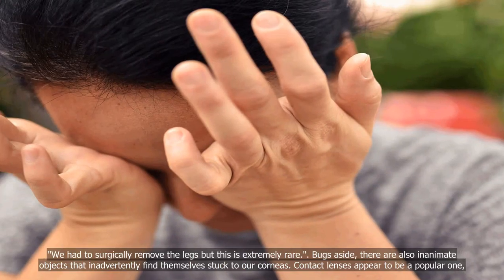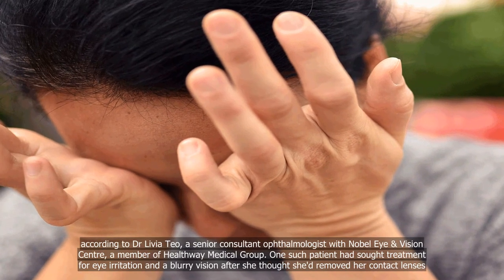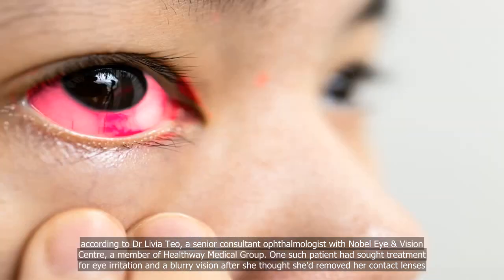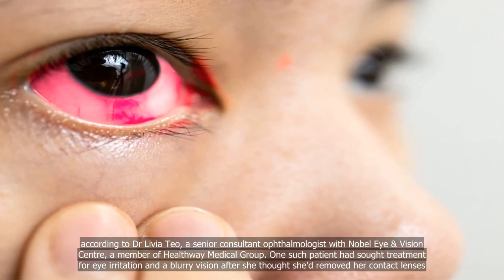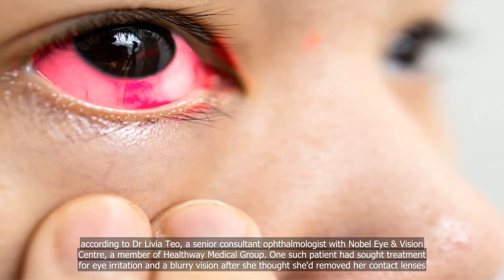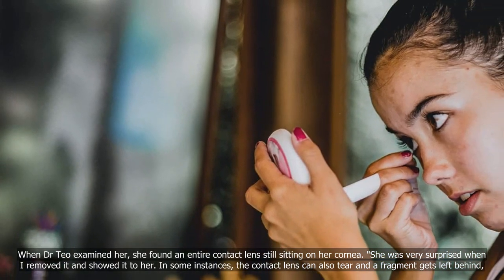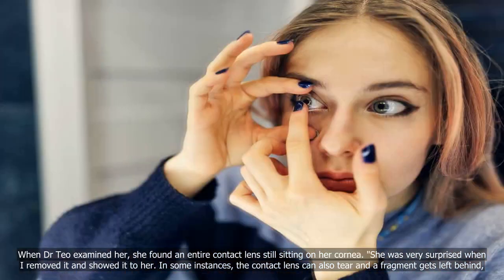Contact lenses appear to be a popular one. According to Dr. Livia Teo, a senior consultant ophthalmologist with Nobel Eye Vision Centre, a member of Healthway Medical Group, one such patient had sought treatment for eye irritation and blurry vision after she thought she'd removed her contact lenses. When Dr. Teo examined her, she found an entire contact lens still sitting on her cornea. "She was very surprised when I removed it and showed it to her."